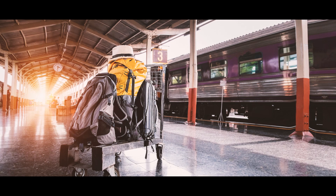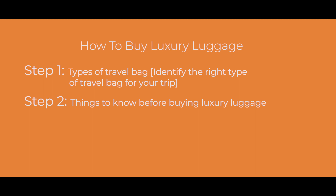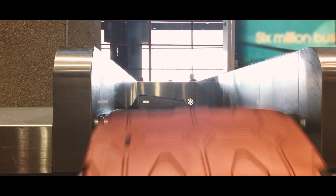Follow these steps and you will have more knowledge than any average person about why, what, and how to purchase luxury luggage. In these three steps, we will look at the kinds of luxury luggage available for travel, then what to look for when buying luxury luggage, and finally the top brands in the world for luxury luggage.